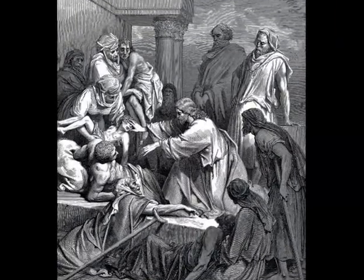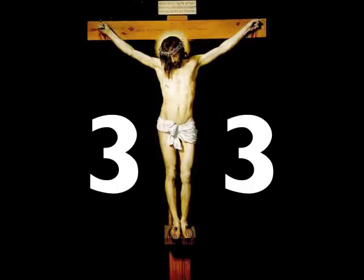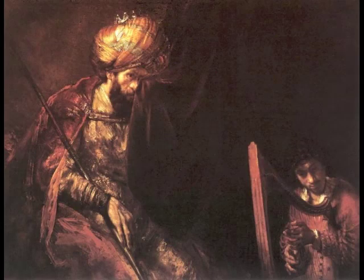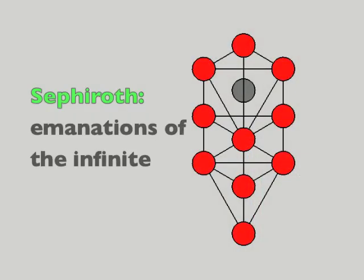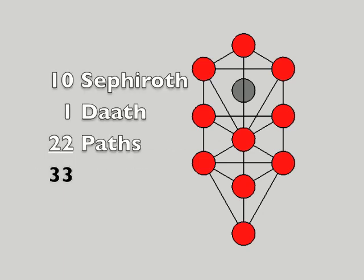I'm wondering what's so special about 33. Where else does this number appear? Jesus is said to have performed 33 miracles and to have died at age 33. The Bible says King David, father of the famous Solomon who built the first temple in Jerusalem, reigned for 33 years. In the Kabbalah, or Jewish mysticism, there are 10 sephirot in the tree of life, plus another hidden one called Daat. Adding the 22 paths between sephirot brings the total up to the magic 33.